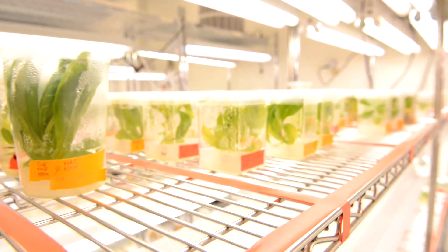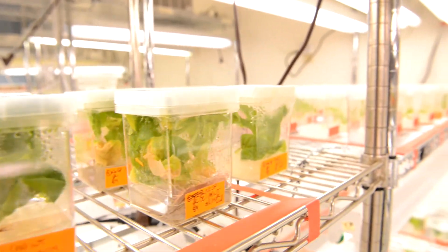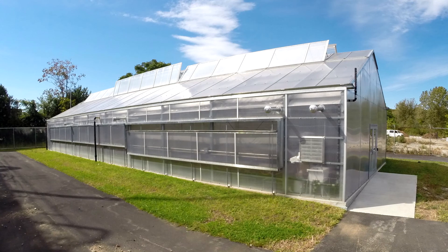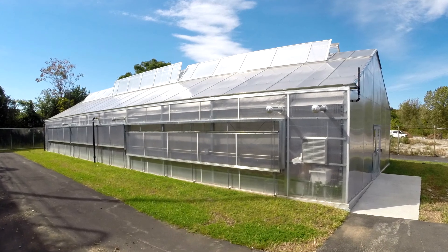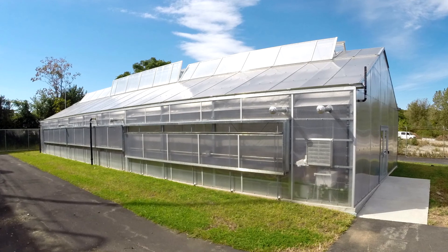The greenhouse to grow all these plants is key and critical for our research program. But we needed a place to put this greenhouse — there was no space on campus. So they bought the property in South Bank.